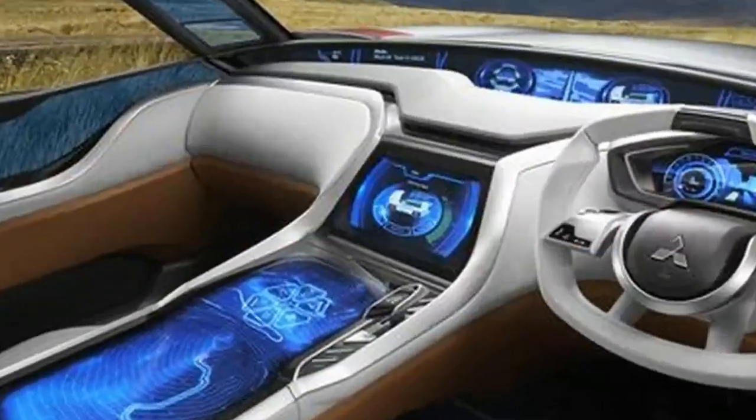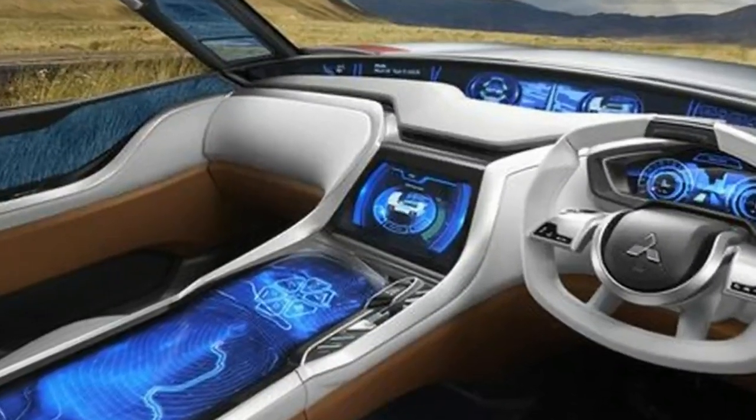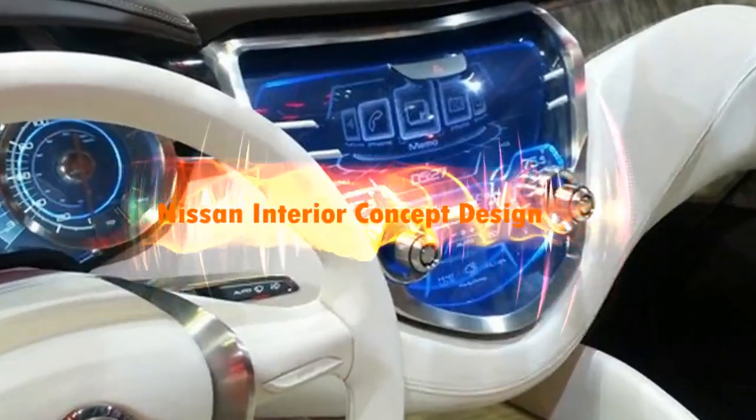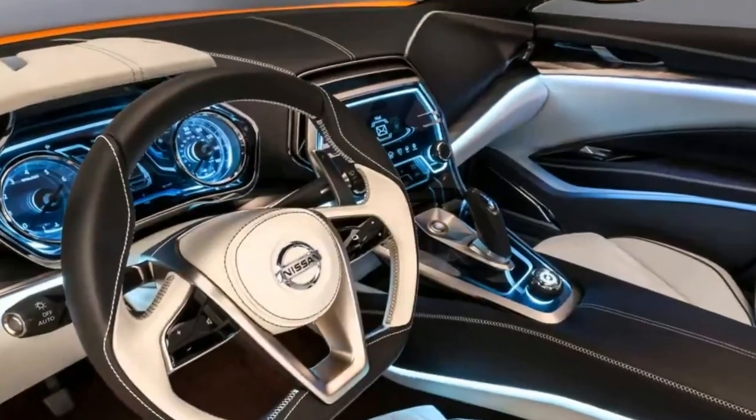This innovative interface between the driver and vehicle acts like a virtual touch screen. Its free-floating display is operated using finger gestures and confirms the commands with what the driver perceives as tactile feedback.